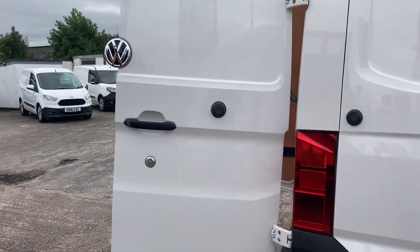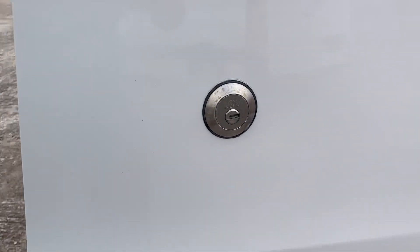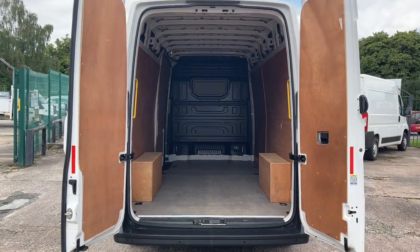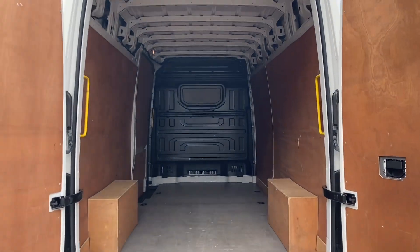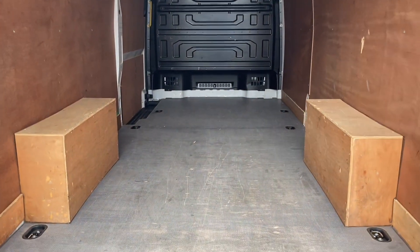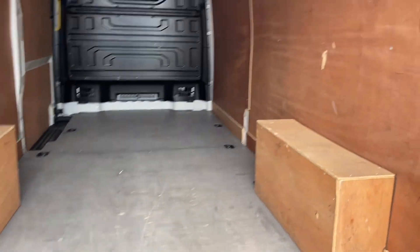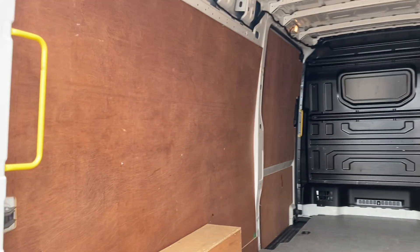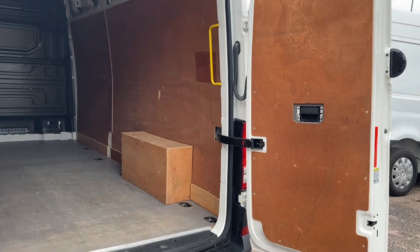It's also got the added benefit of security lock to the rear door and the side loading door. I'll give you a view of the inside — obviously the ply lining from new, steel bulkhead from the factory, and also the better heavy duty Wizard Deck flooring. The condition of the ply is in excellent condition, as it is on the rear doors.